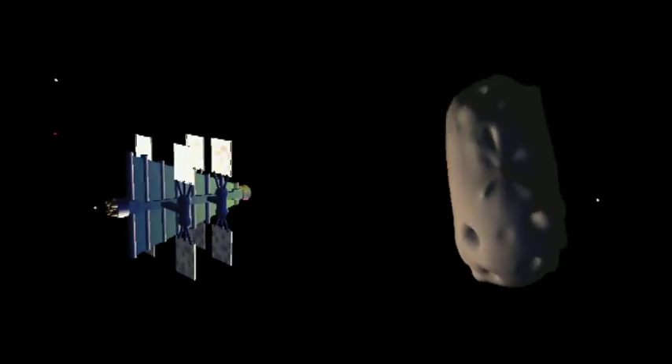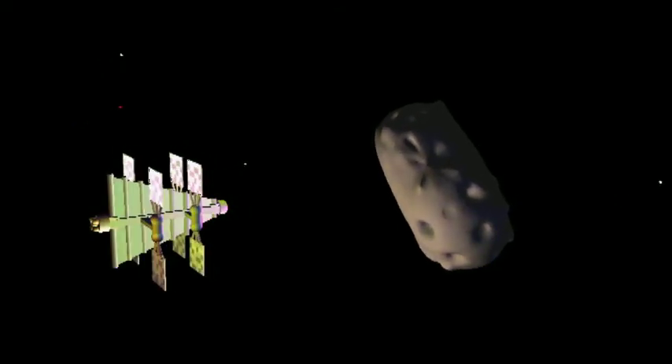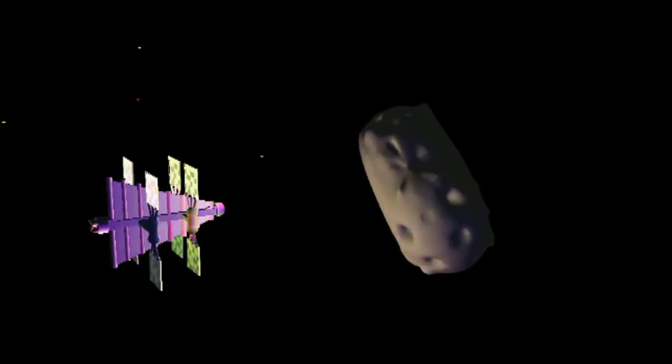Another potential method of deflecting NEOs is the use of a gravity tractor. This is a spacecraft that would use only the tiny force of its own gravitational pull to slowly drag an asteroid off of its orbit. Far safer and less controversial than a nuclear blast, this could be an ideal method for moving hazardous objects into safer orbits.